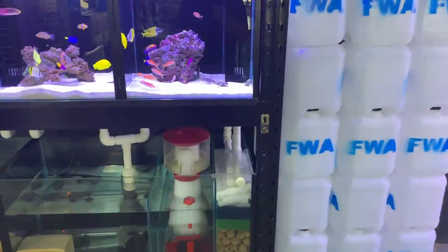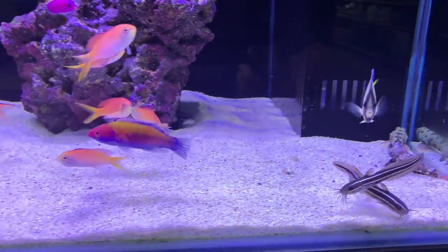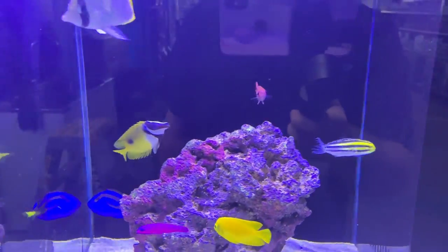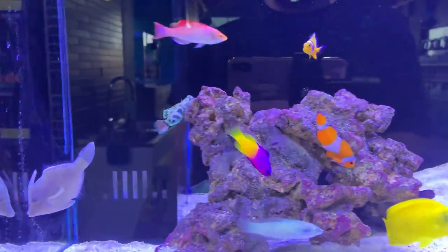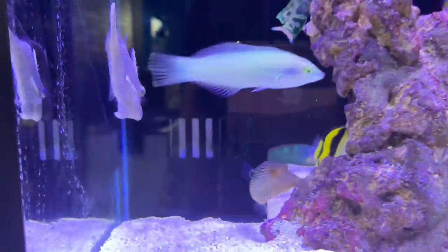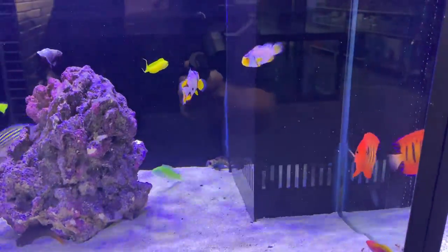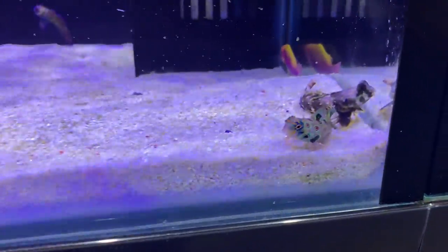Now let's get over to this absolutely stunning fish display here, which is chock-a-block full of some beautiful fish. I love that one-spot fox face. There's some butterflies, royal grammars, a nice file fish - I'm really getting attached to those at the moment. Some super active wrasse, a nice little puffer down there, some clownfish, another really vibrant flame angel - it seemed to be the flavor of the day. Some designer clowns, a couple of tangs, and some mandarins sitting down there.